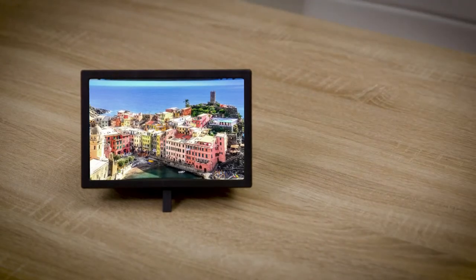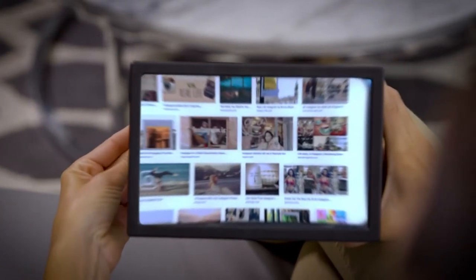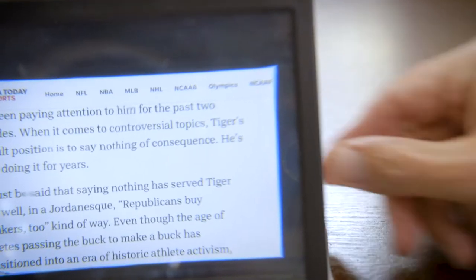Introducing the Big Picture, the brilliant mobile phone magnification viewer. It instantly doubles the size of the screen. To make everything easier to see, simply insert your phone from the side, and the viewing screen instantly grows to twice its size.